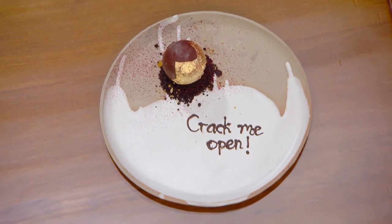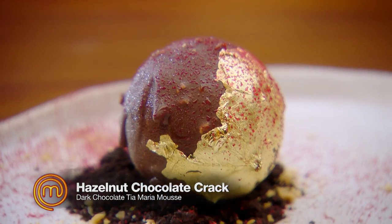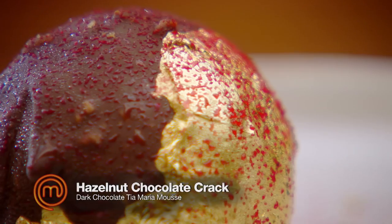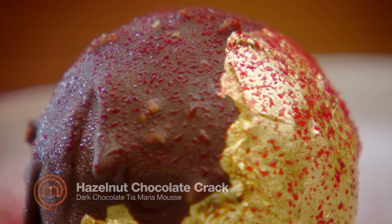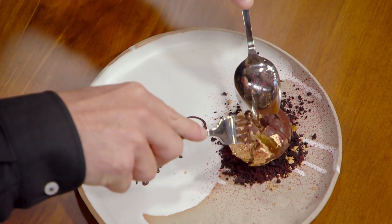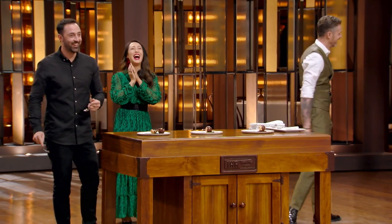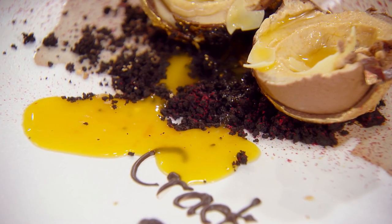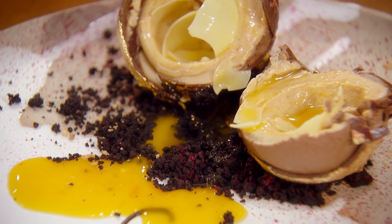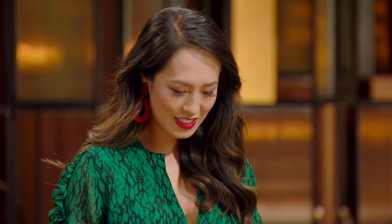Crack me open, she says. Tell us what you've done here. So I made my take on a Ferrero Rocher. It's got a bit of punch in the centre so when you crack it open, it should ooze out with passion fruit. It's got a bit of punch!